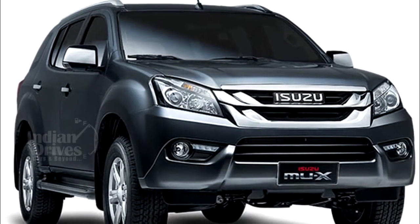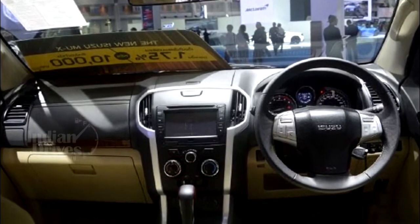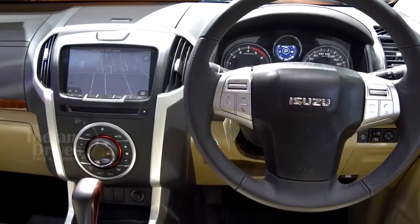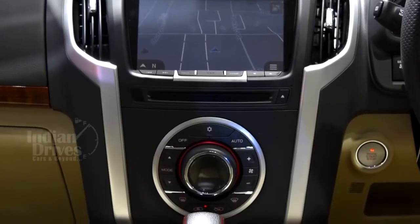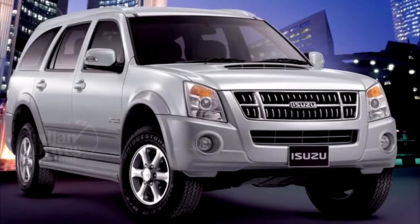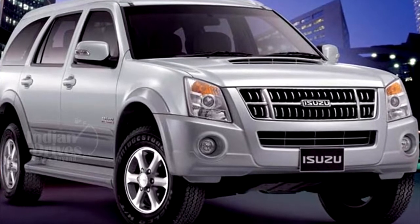Isuzu will bring multiple variants of the MU-X to India, which will include both four-wheel and two-wheel-drive vehicles. The four-wheel-drive versions will be brought initially along with manual and automatic transmissions, while the two-wheel-drive variants of the SUV will make it to India at a much later date.